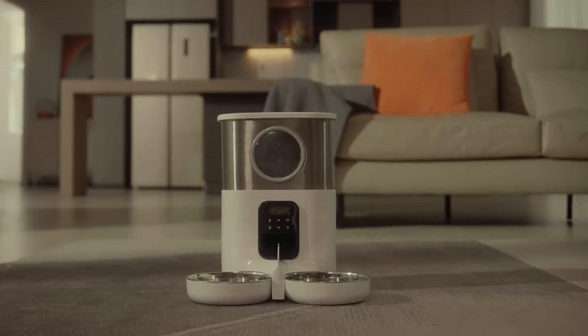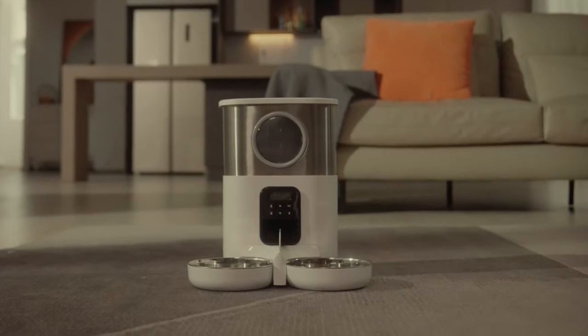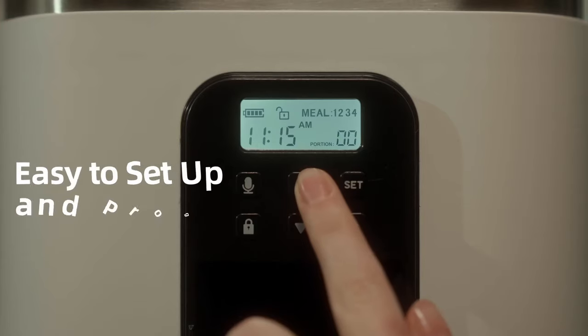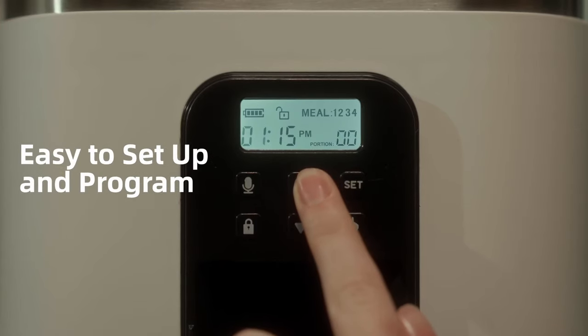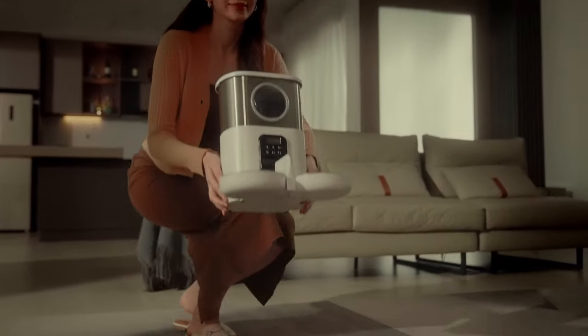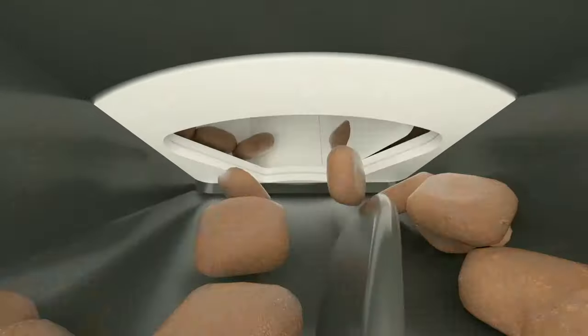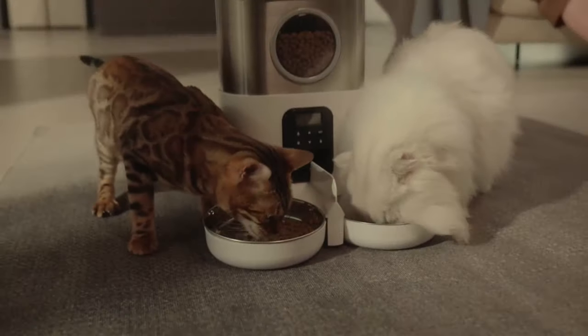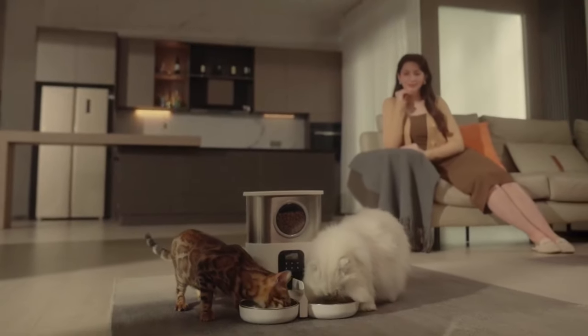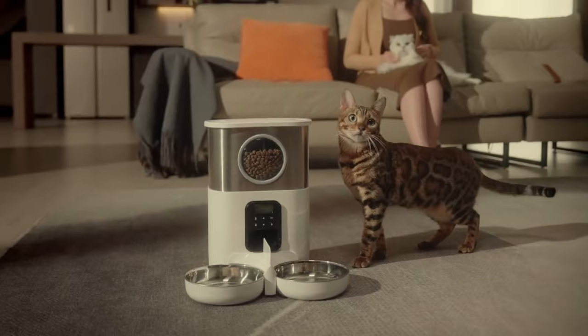In conclusion, this automatic cat feeder is the optimal choice for cat owners who want to provide a balanced and healthy diet for their furry friends. It's easy to set up, has a large capacity, transparent window, and smart functions. With its pet-proof anti-clogging system and 304 stainless steel bowl, you can be sure your cats always have access to fresh, hygienic food.